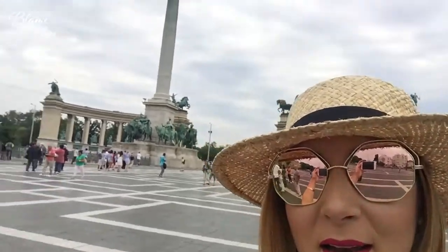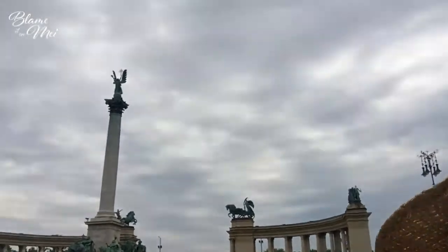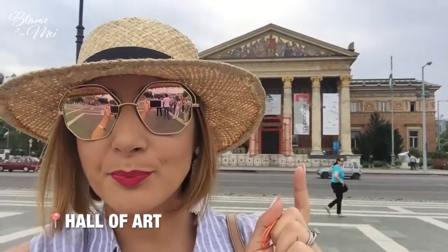Hello from Hungary! Today we are at Heroes' Square, which was built to commemorate the 1,000 years of Hungarian settlement. Take a look at it right behind me — it's huge, it's pretty big. Right behind me it has two museums; this one does not have any permanent exhibitions but it's a beautiful building with ornate architecture.